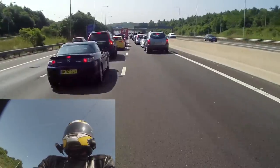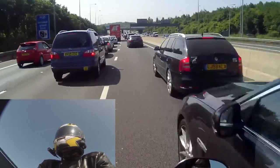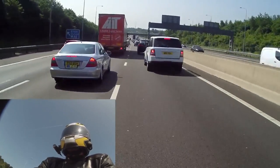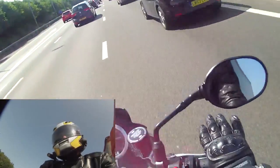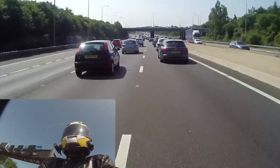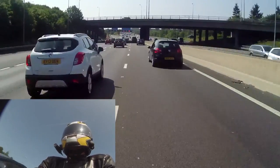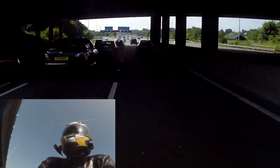They're usually either on or very close to the new lane markings, and then of course you've got the cat's eyes. So all of these things combined make the conditions between the lanes the worst. Here you can see that the surface is a bit more even. Just things you need to watch out for when you're filtering — and it's fairly similar for standard dual carriageways and multi-lane roads as well.